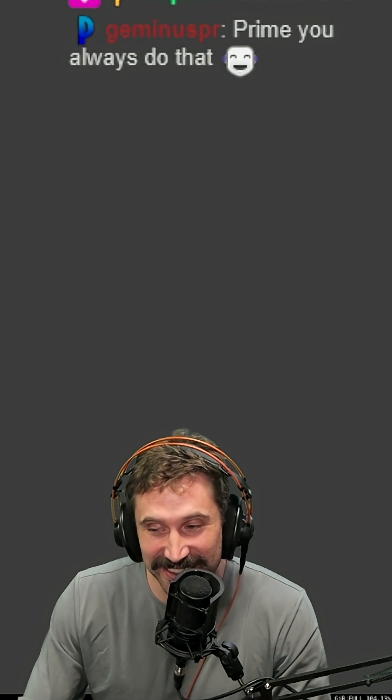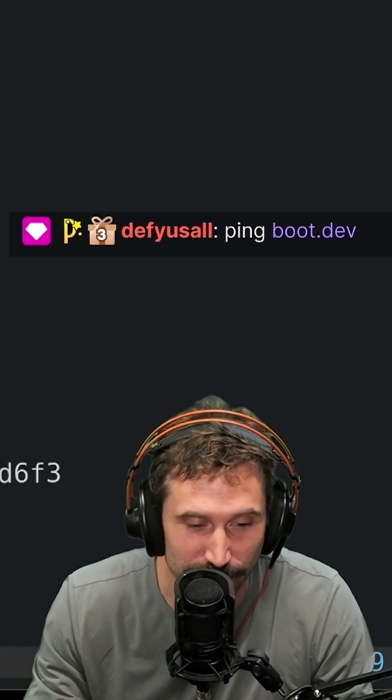Boot.dev went down. Of course, this happened due to my own skill issues. My auto-scaling in Kubernetes was not configured correctly. I happened to be watching the live stream at the time, so I manually scaled up the pods from 8 to 16, and we were back up just a couple minutes later.